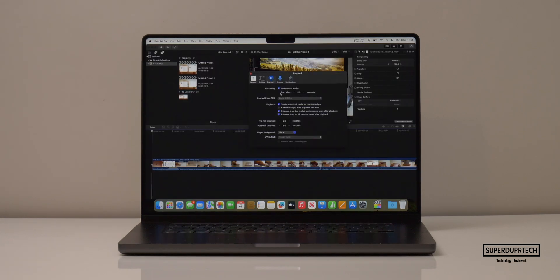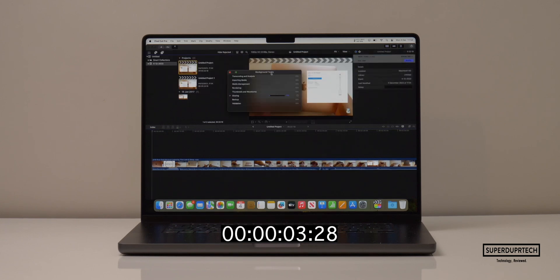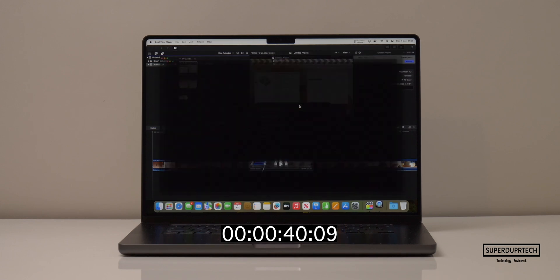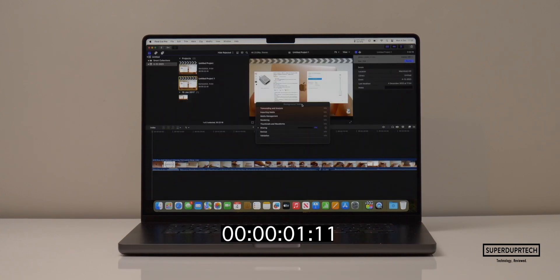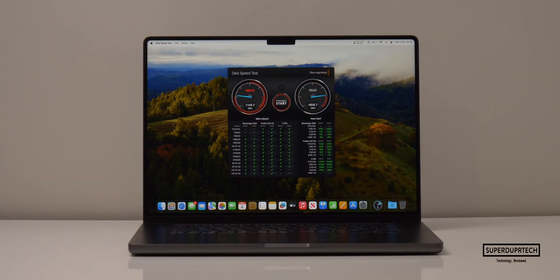I then ran a timed Final Cut Pro export, exporting a 5-minute 24-second video project to H.264. When exporting the Full HD project at 1,920 by 1,080, it took 40 seconds. And when exporting the 4K project at 3,840 by 2,160, it took 2 minutes and 34 seconds.